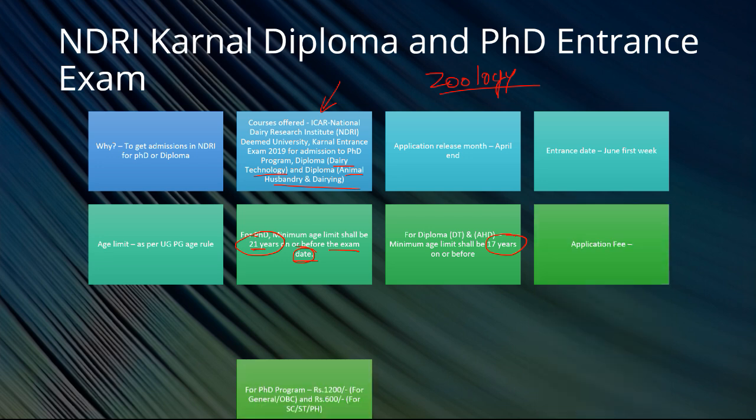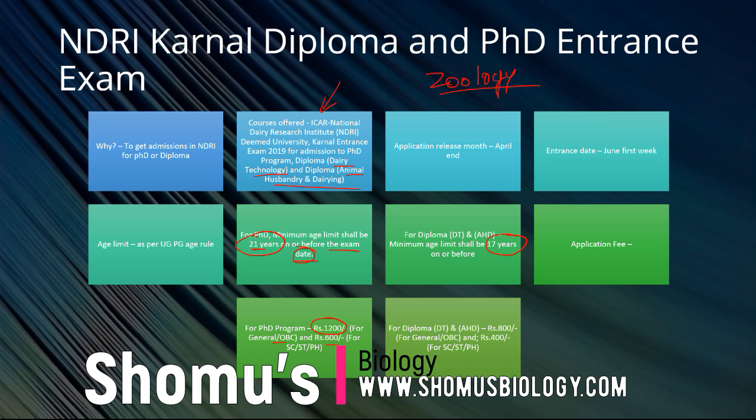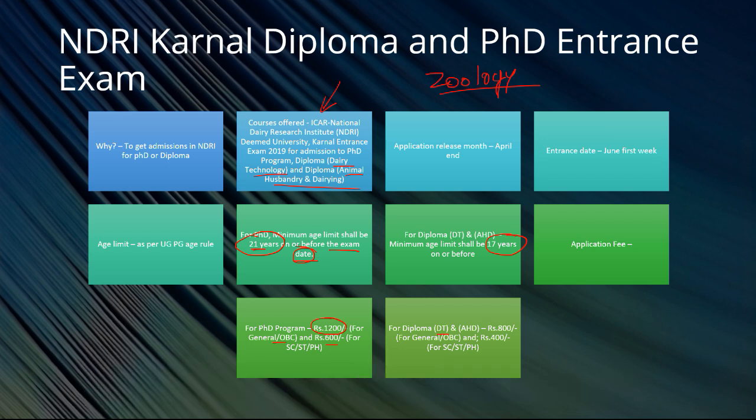Application fees: for the PhD program, it is 1200 rupees for general and OBC, and 600 rupees for SC/ST and physically handicapped categories. For diploma courses — diploma in dairy technology and animal husbandry and dairying — it is 800 rupees for general and OBC categories, and 400 rupees for SC/ST and physically handicapped people.